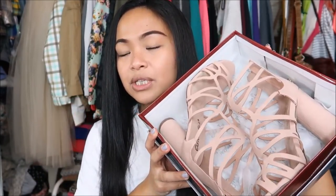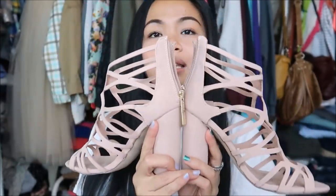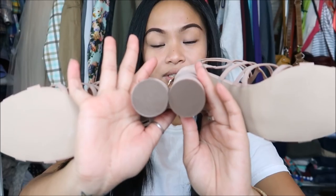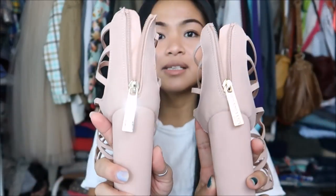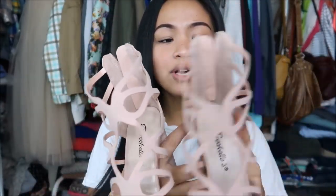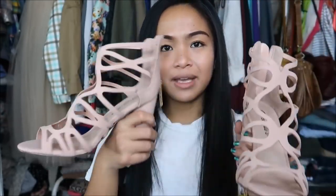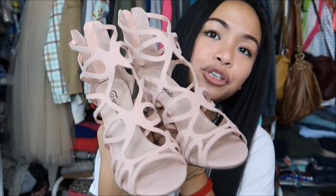The next heels I bought are these beauties. These are size 6.5 and they are really pretty pumps. The heel is actually round, which is pretty cool. They zip up in the back, and when I tried them on, the ankle was actually really loose, but I don't mind that at all. Those are cute.